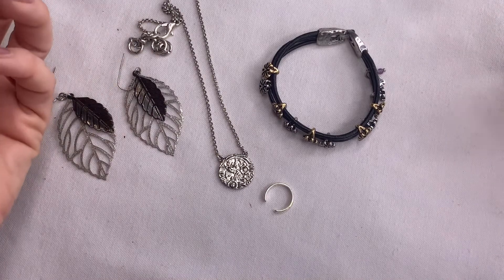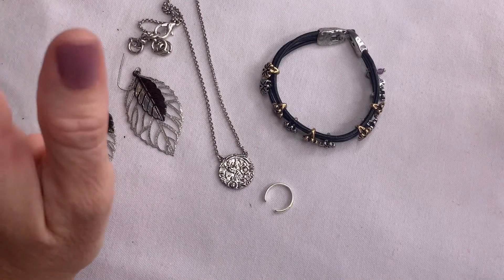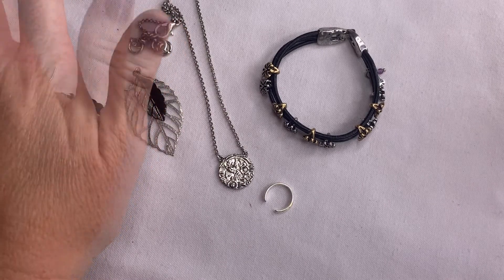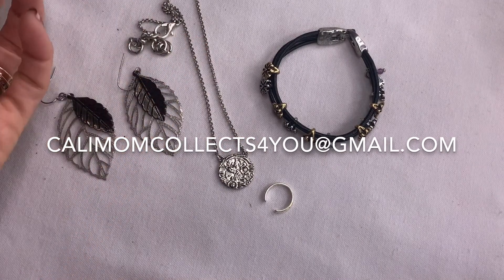What I need for you guys to do is email me your address at callimomcollectsforyou@gmail.com. I will put it up on the screen so that you can see it and I will get out your pieces.